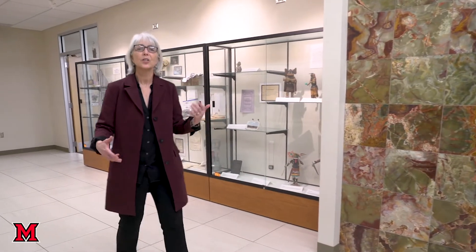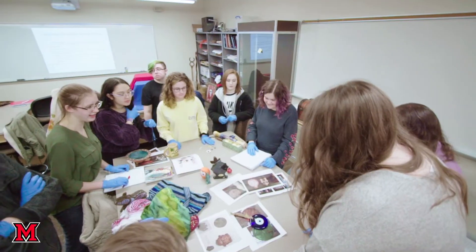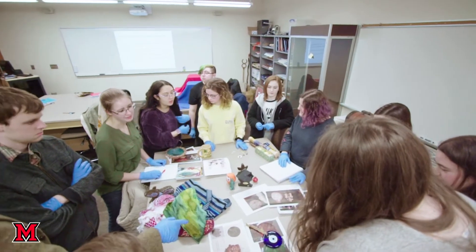These are our anthropology labs and we are so lucky at Miami to have this fabulous teaching space. We have a lab for cultural and linguistic anthropology, a separate one for our bio-anthro, and a separate one for our archaeology anthropology with all of our teaching collection.